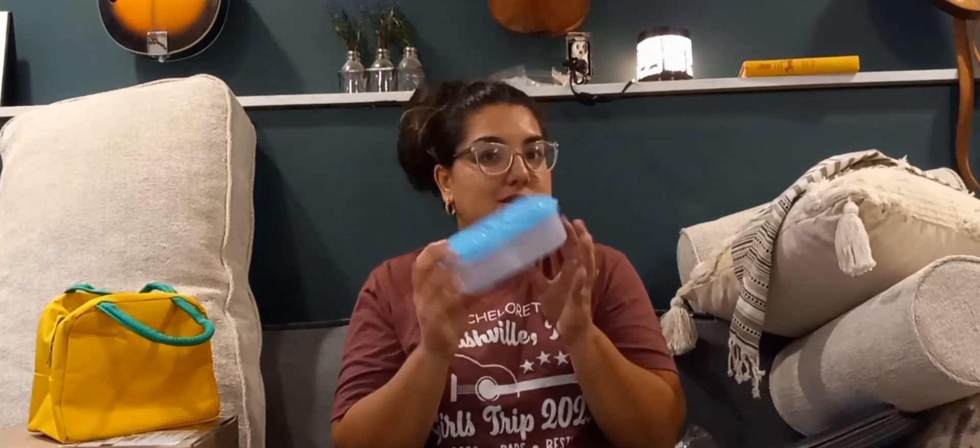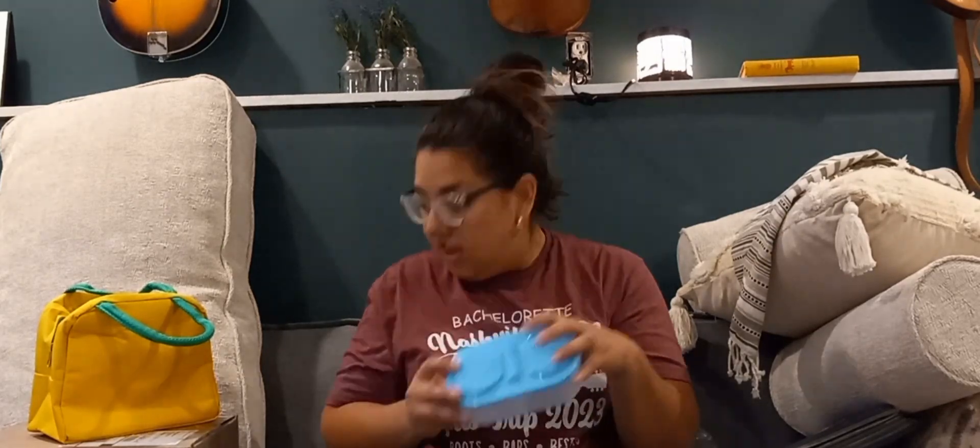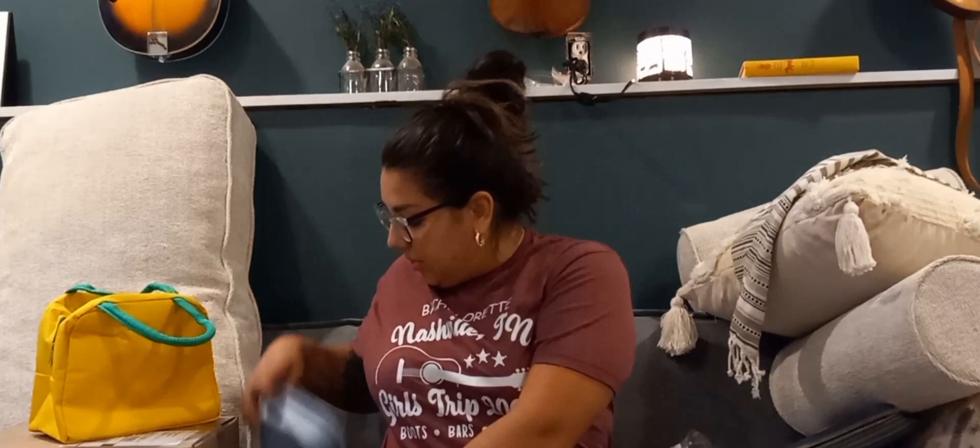I think I paid like a dollar thirty for that container. I can't remember how much I paid for the lunch box — I will post the price somewhere in this video once I find it, and I'll also have links to these if they're still available.